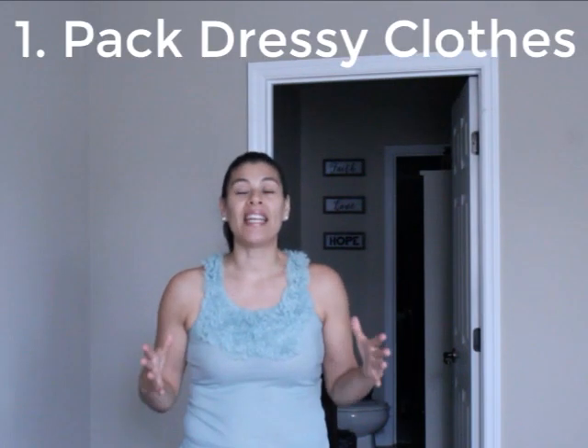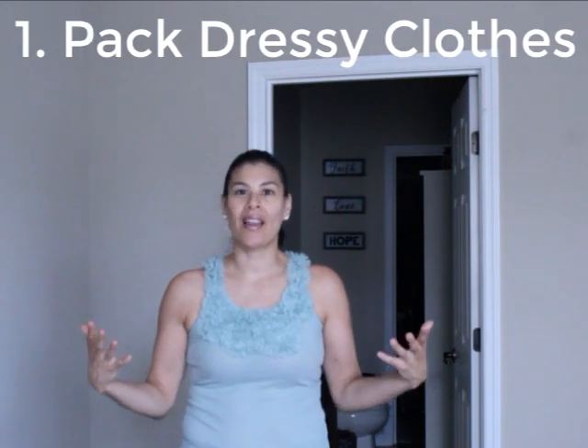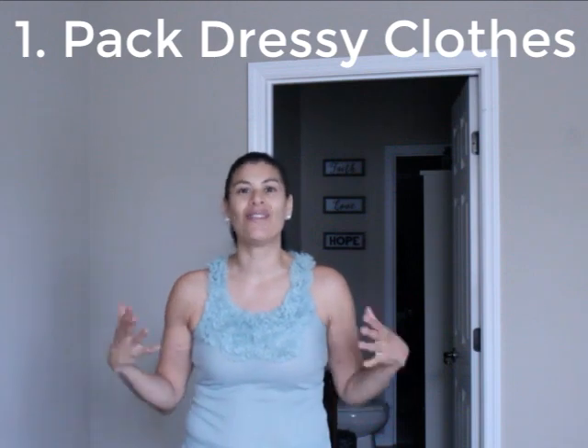Number one is dressy clothes. A lot of you guys are in the process of looking for a job — if you're moving down here without a job, that's going to be on your mind. So what you want to do is pack a box of dressy clothes. I have a few items here for the women, and I'm also going to talk to the men.